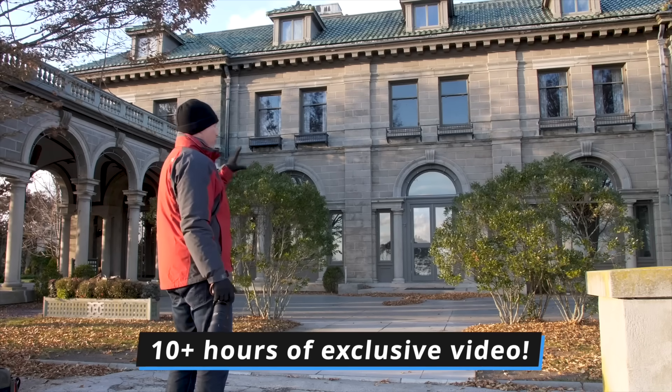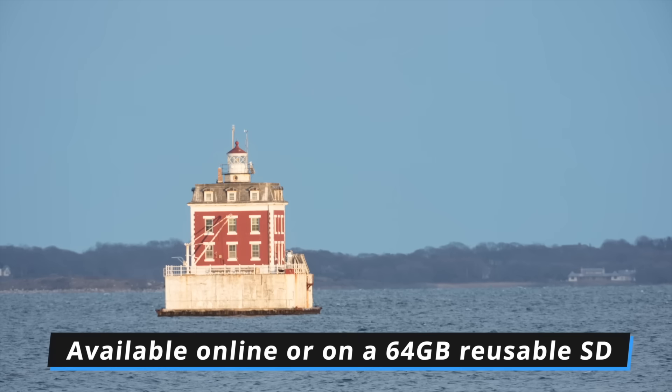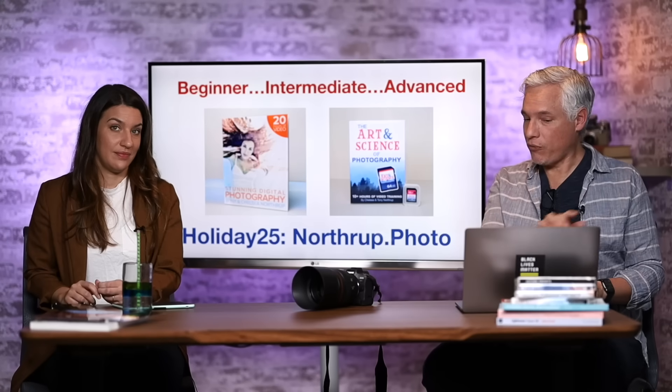If you're a little more advanced, check out the Art and Science of Photography video training series, which goes deeper than we can on YouTube. At the same website, same coupon code. If you get the video training on an SD card, we'll sign that too — it's a perfect stocking stuffer.